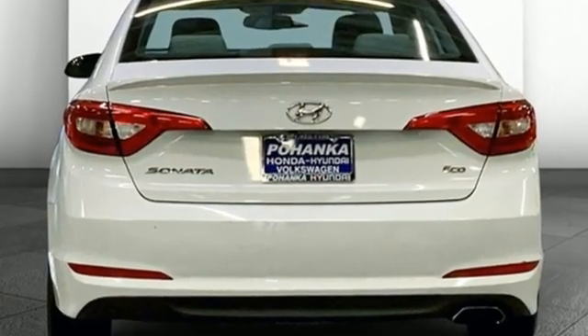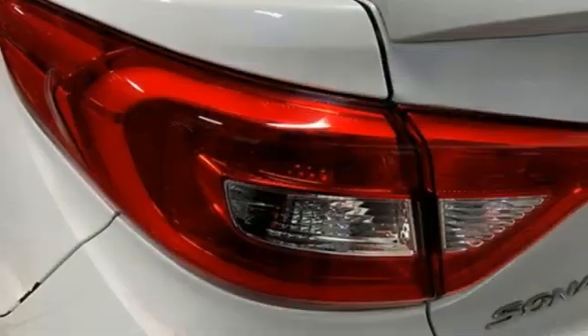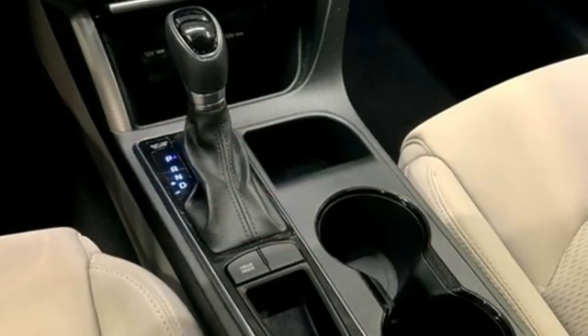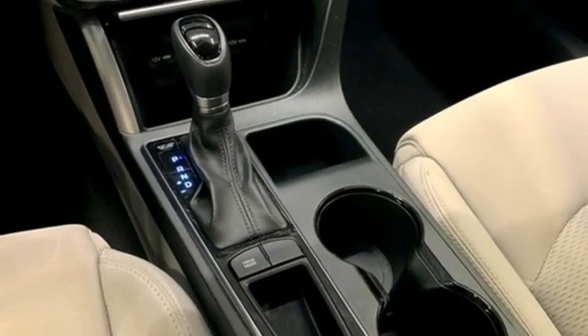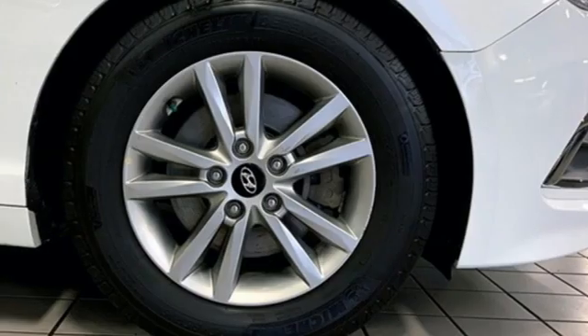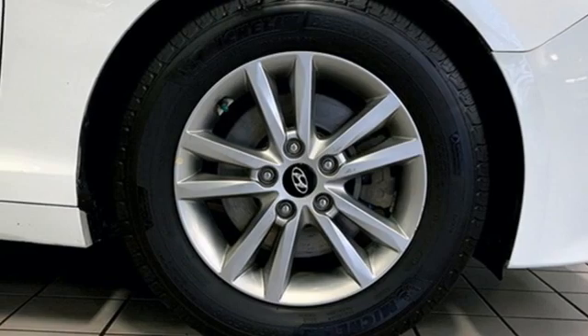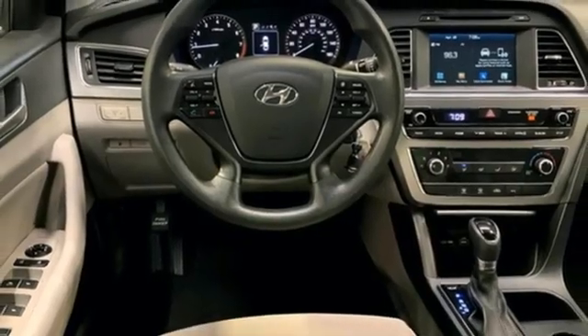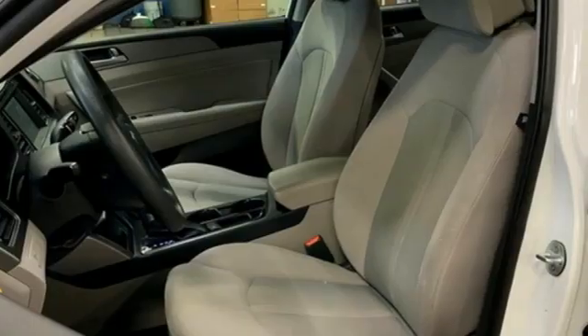Bluetooth wireless audio streaming, Apple CarPlay and Android Auto, Manual Tilting Steering Column, Manual Telescoping Steering Column, Intercooled Turbo Inline 4 Cylinder Engine, Aluminum Wheels, Gas Pressurized Shocks, and Auto Shift Manual Transmission.